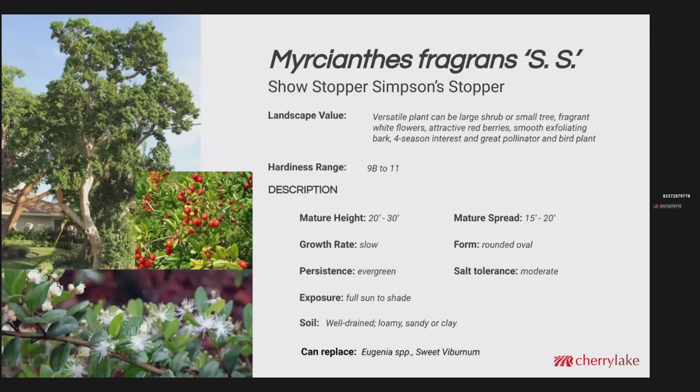This is Simpson Stopper, Myrcianthes fragrans. There's a cultivar called Showstopper that's got a little more interesting color to the new foliage — kind of a bronzish color with a luster to it. This is a very versatile plant; it can be used as a large shrub or a small tree. It's really a four-season plant: fragrant white flowers, attractive red berries, smooth exfoliating bark, and it's just a great pollinator and bird plant. Hardy in zones 9B through 11. Mature height about 30 feet with about a 20-foot spread. This likes well-drained, loamy, sandy, or clay soil and performs a little better in slightly higher pH. This could replace some of the Eugenia species and even the sweet viburnum, Viburnum odoratissimum.